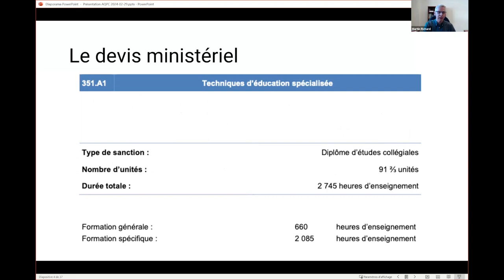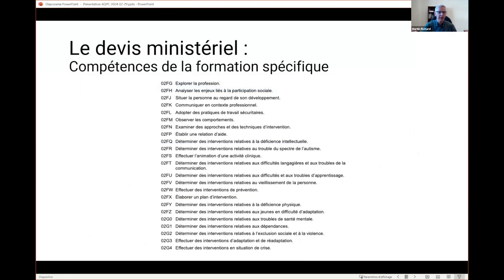In CEGEPs, we call it departmental program specifications — Department of Education program specifications. It's a fairly stiff framework. There are different skills that the department sends to us; sometimes they are ordered, there are good descriptions, and it allows us to picture what the final product will be in a specific program.